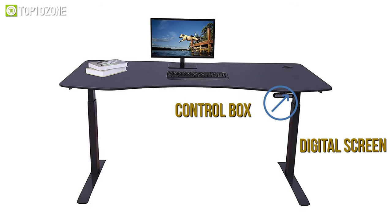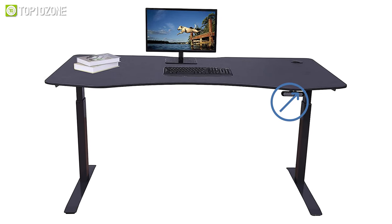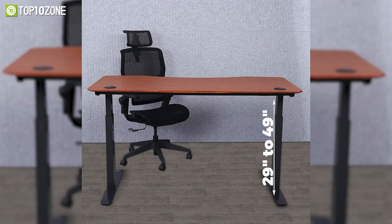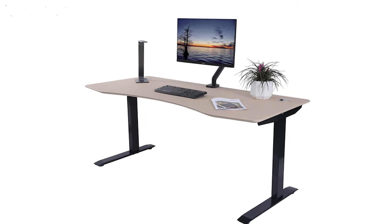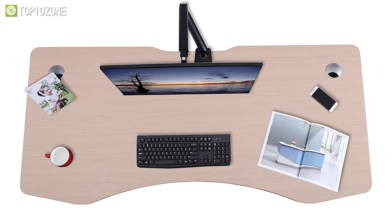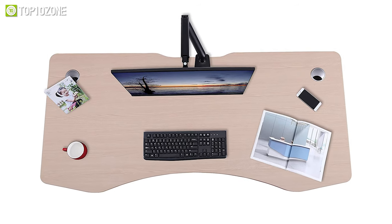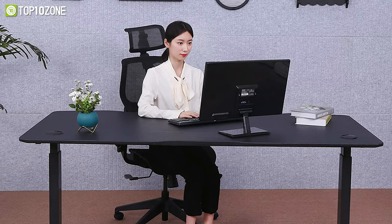The control box with a digital screen allows you to lower or elevate the desk to any position with a single touch of a button. You will be able to adjust your desk anywhere from 29 to 49 inches, and the memory controller lets you program up to four preset heights for easy height management. In short, the Apex Desk Elite 60 Series is designed to meet your ergonomic requirements and make your gaming experience more pleasant than ever before.